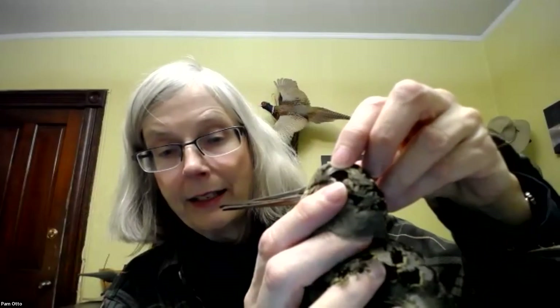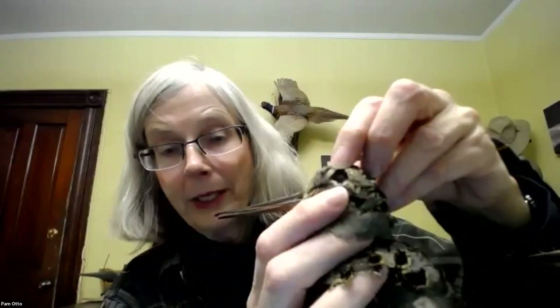I wanted to take the opportunity to just point out a few things. Now it has been in the freezer — I thought I set it out long enough ago that it thawed out, but it's still a little stiff. Woodcocks have enormous eyes. You can kind of see here — much of the skull is the eyes. This is a bird that has almost 360-degree views, which is a good thing.